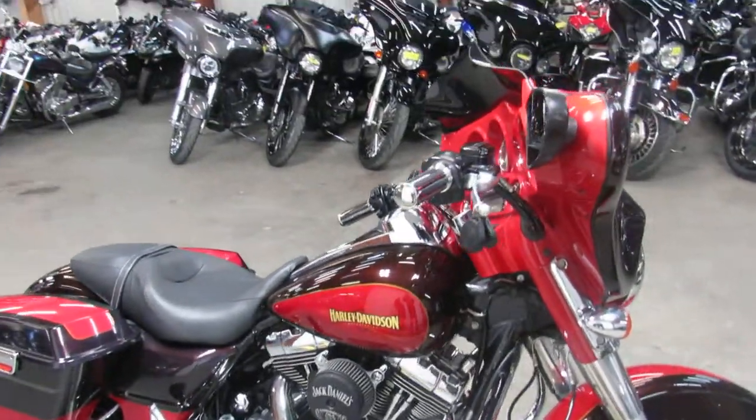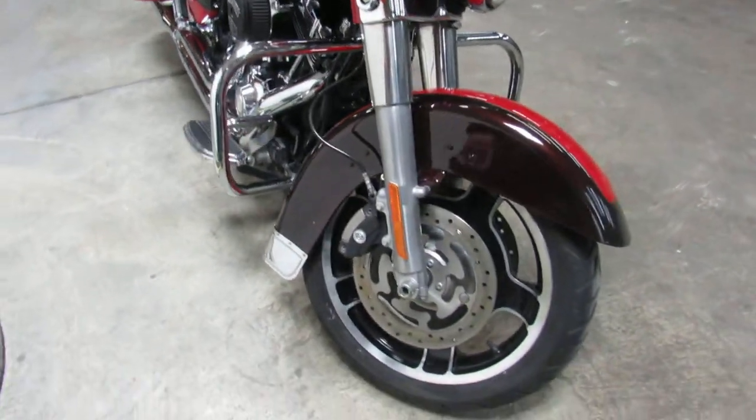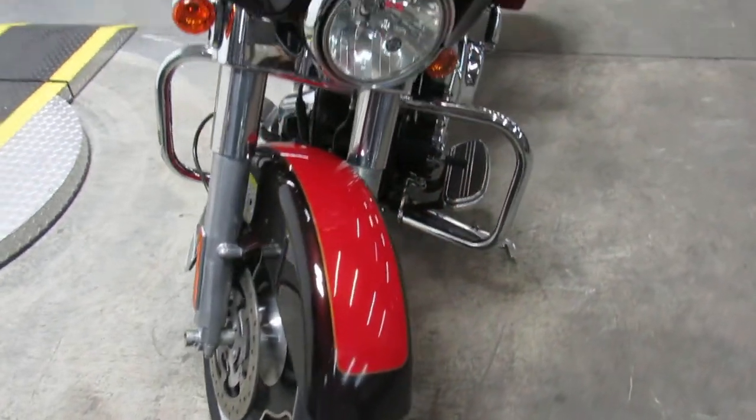You can buy this 2010 Street Glide with confidence. I mean just look at the pictures, this thing is beautiful. Not sure what they call that color, Merlot Chariot looks like. Just a great looking bike.